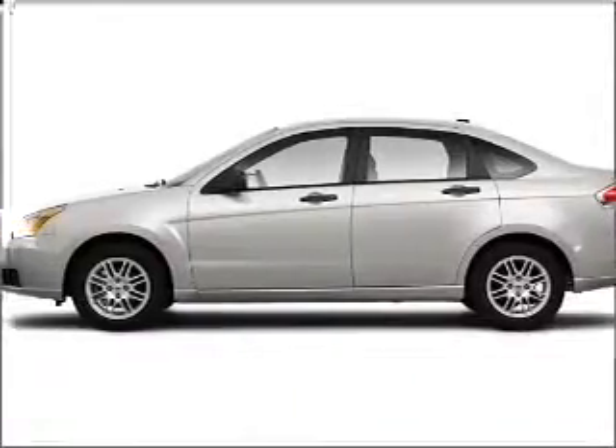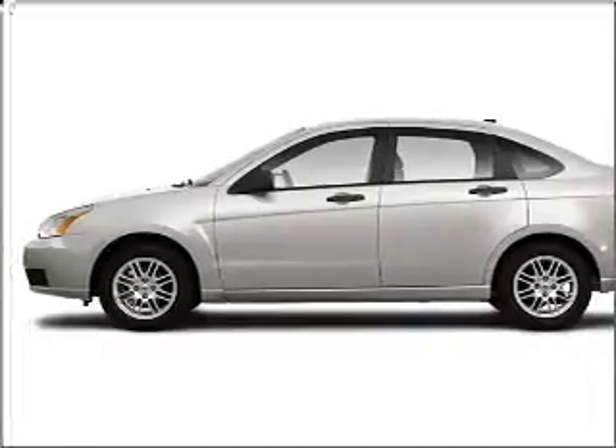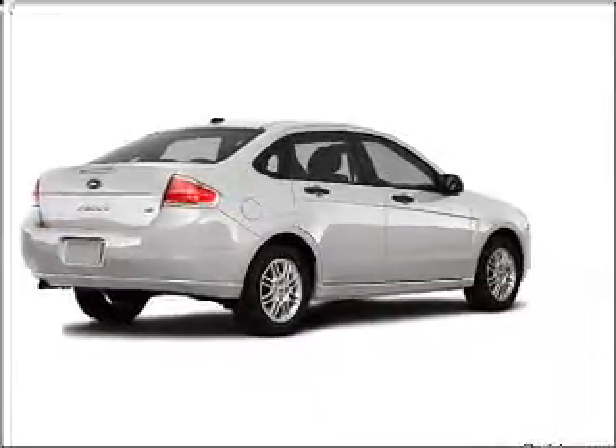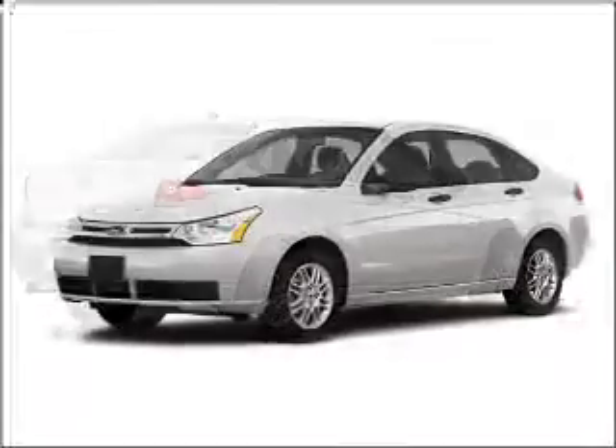Take a look at this 2010 Ford Focus SE that just came into Varsity Ford. This four-door sedan comes equipped with the following electronic features.